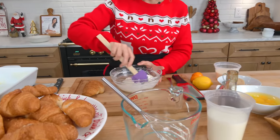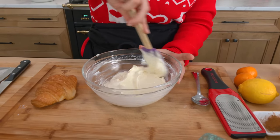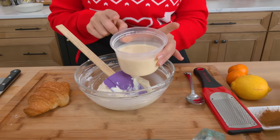We had a bit of a technical difficulty where we thought this part was recording but it wasn't, but all I did in here was mix together some softened cream cheese, a little bit of granulated sugar, a splash of vanilla, and just a tiny bit of eggnog. I just wanted to point something out about the eggnog.